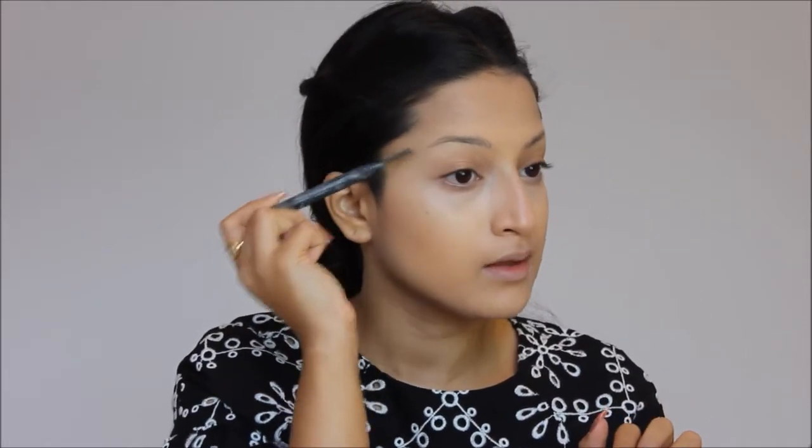Now let's do the eyebrows. First I'm going to outline my brows using my Face Shop eyebrow pencil, which is again not that expensive. And now I'm just going to fill my brows using a brown eyeshadow — you can even use black. I'm using my Maybelline nude palette, taking a brown shade from this, and filling in my brows with an eyebrow brush.